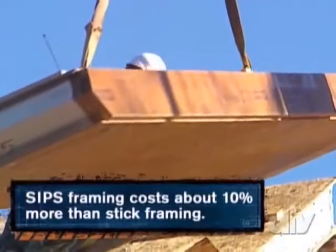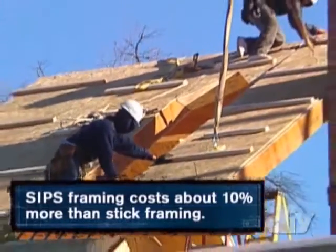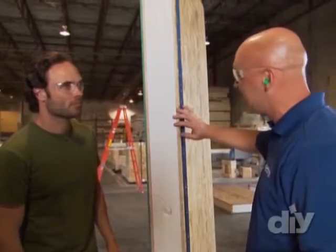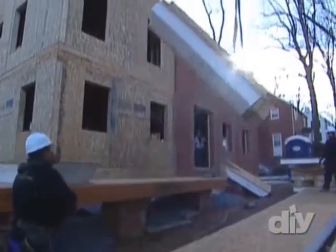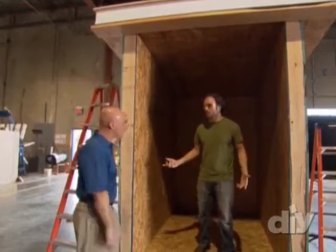While SIPs framing will cost you a little more upfront, you can expect to see a return on your energy bill. From an energy efficiency standpoint, it's exceptional. Generally speaking, we find 50 to 60% savings on energy costs. Over the lifetime of your home, that's huge — payback is tremendous. So show me how this stuff is made. Let's go show you the process.